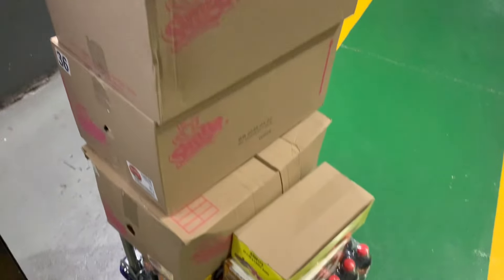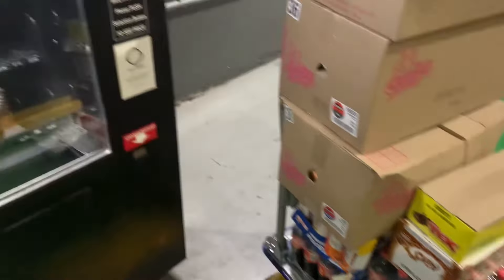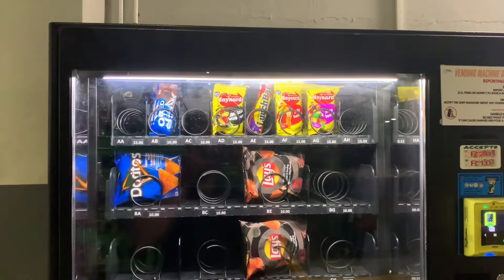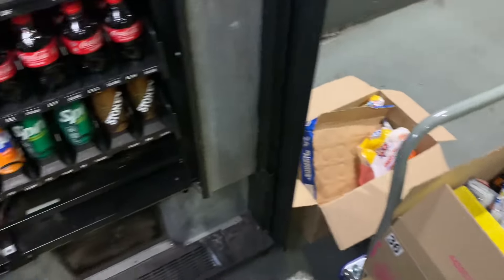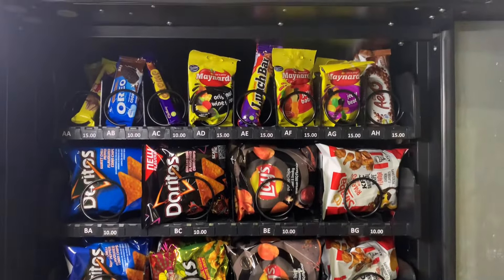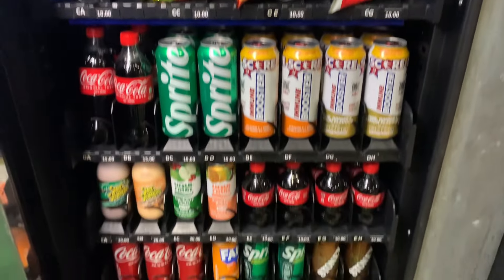I've got all the stock I need to stock up this vending machine. I always start at the Azkoyen Palma HZ87 combo vending machine because it's the one that tends to make the most sales and is nearest to being stocked out. I finish stocking it up in around 45 minutes and then make sure I add those numbers into my spreadsheet to ensure I track the stock in the vending machine.